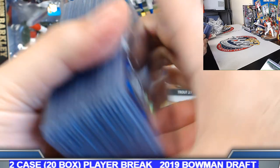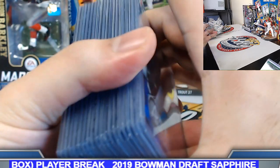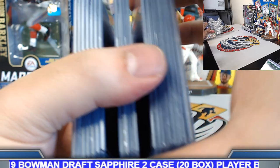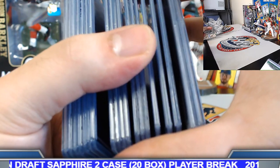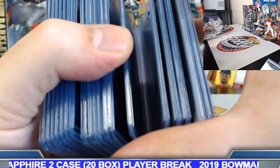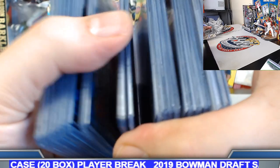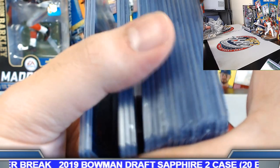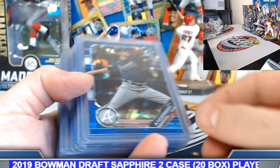Blue sapphires — should have about one per box on these. Counting: 1, 2, 3, 4, 5, 6, 7, 8, 9, 10, 19 blues to 99.